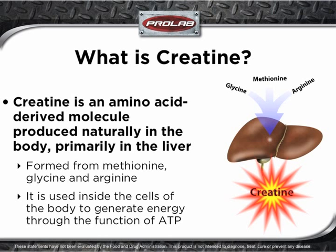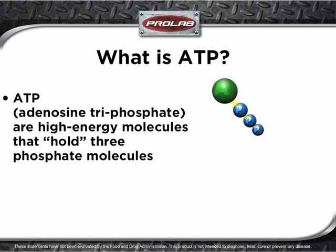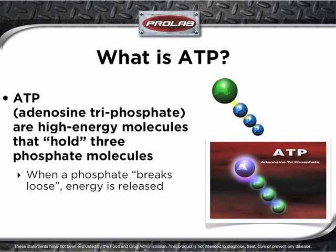Creatine is used inside the cells of the body to generate energy through the function of ATP. ATP, which stands for adenosine triphosphate, are high-energy molecules that hold 3 phosphate molecules with powerful bonds. When a phosphate bond is broken, energy is released.